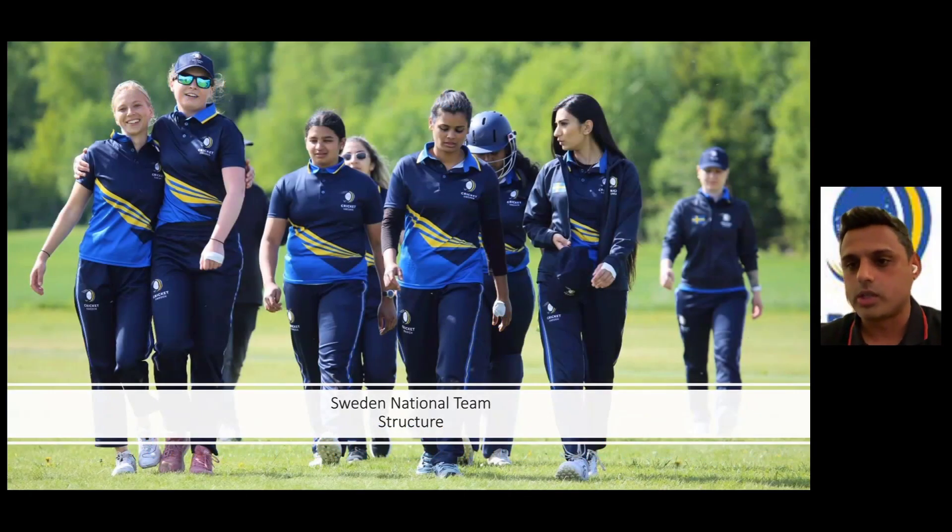Moving on to the national structure, this is the second segment of the presentation. We are now looking into the areas that we need to address at the top end of our triangle in order to be successful, but also has a huge value on what we're doing at the bottom end, or at least in the middle of our triangle, in order to make ourselves more progressive at the international level.